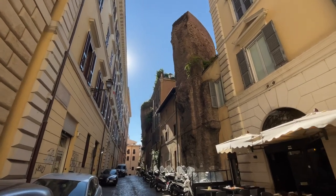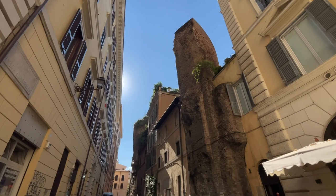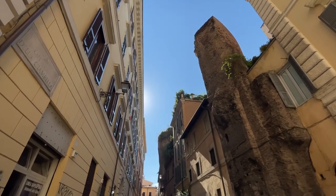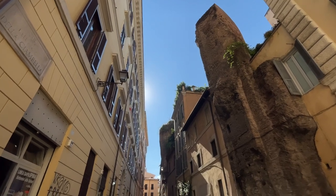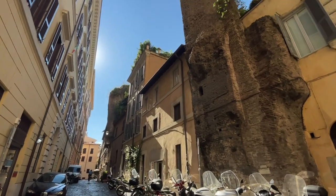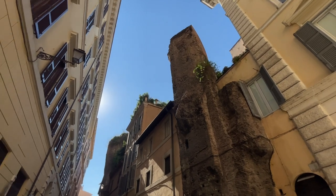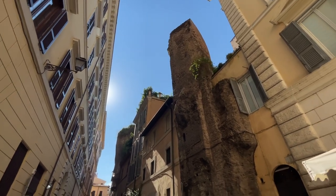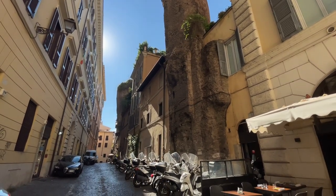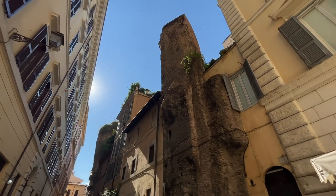Where else on the planet can you witness something like this? Ancient embedded in modern in such a natural and casual way. This street features one of the most spectacular ruins from ancient Rome, incredibly embedded into modern buildings. These walls belong to a circular room — if you look at the upper part, you may notice that the walls go into a curved shape. This circular room was part of the first public thermal baths of Rome: the Baths of Agrippa.